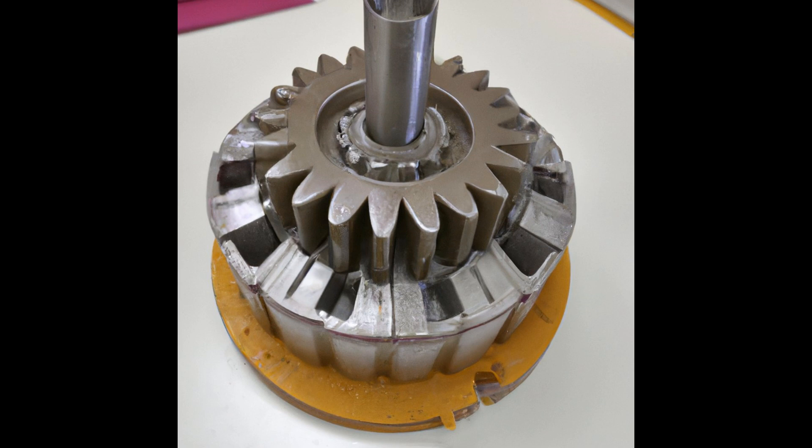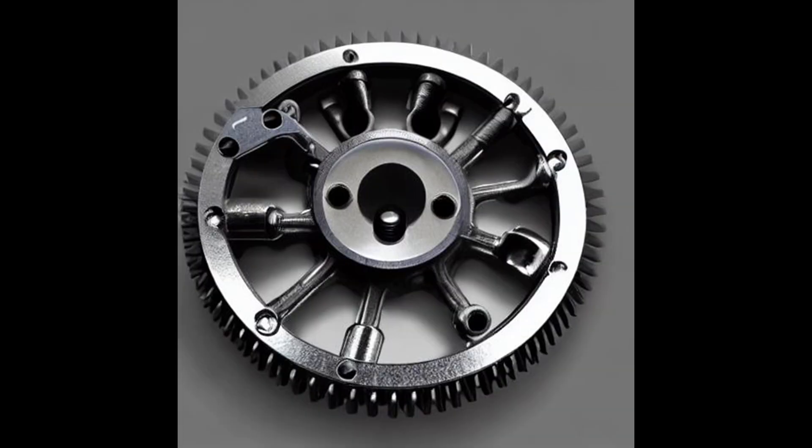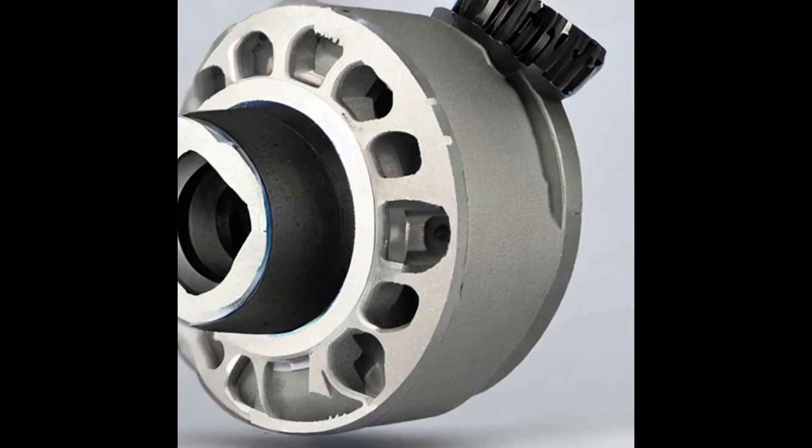A Viscous Coupling Limited Slip Differential, or VCLSD, is a type of differential used to transfer power between the wheels of a vehicle. It works by using a specially formulated viscous fluid between two halves of the differential to minimize wheel spin, allowing for smoother power delivery, increased grip, and improved stability in slippery or wet conditions, sealed inside an enclosed chamber. This fluid acts as a clutch between two wheels, allowing them to rotate at different rates and ensuring no power is lost during transmission, even when the wheels are turning at different speeds. The VCLSD provides more control than other types of limited slip differentials, which can be advantageous when driving on slippery surfaces or in extreme weather conditions.